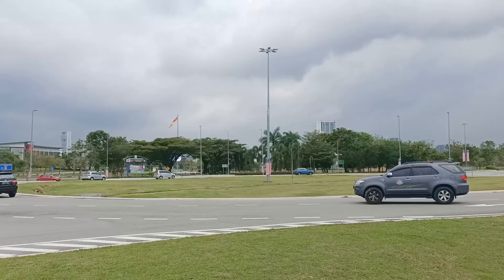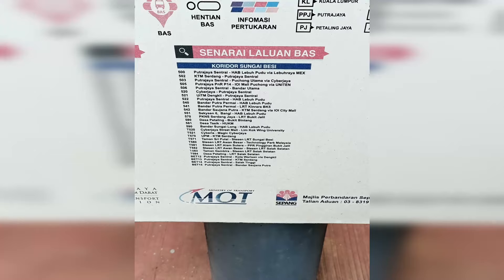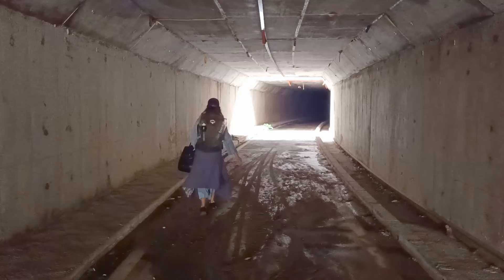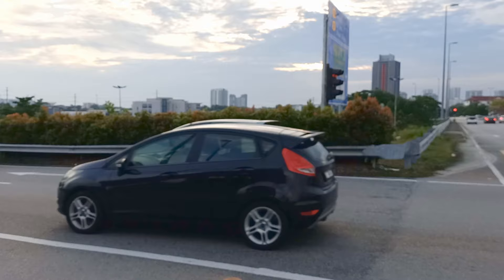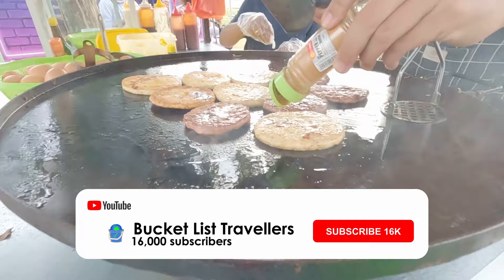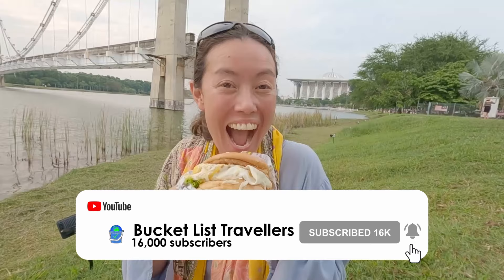The main drawback we found with Cyberjaya is the lack of public transport. There was no operational bus service from Puchong/Putrajaya train station, nor was there a regular bus service around the city. The city is very spread out and we found ourselves covering large distances walking from place to place. Please let us know in the comments if this situation has changed since late 2022. In our next video we go on a hunt for the legendary Ramli burger — make sure you subscribe and hit that notification button to stay tuned!